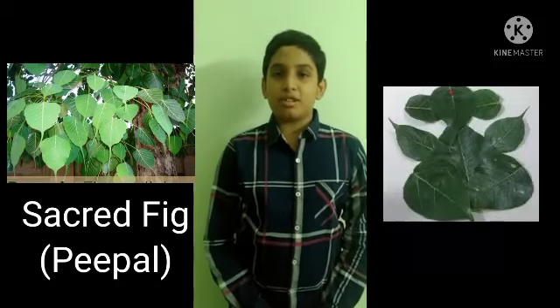Sacred Fig, also called Peepal. Its botanical name is Ficus religiosa. The heart-shaped leaves of the Peepal tree please Gajanan very much. Offer them with the chant 'Om Vinayaka Namaha, Ashwat Patram Samarpayami.' You can also prepare eco-friendly Ganesha idols with these leaves.